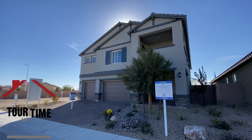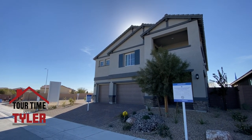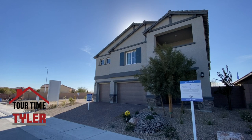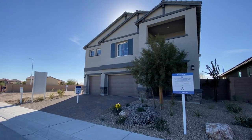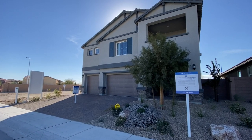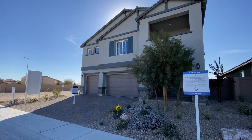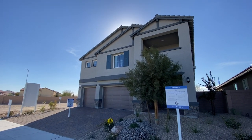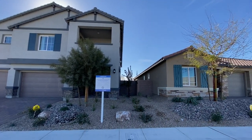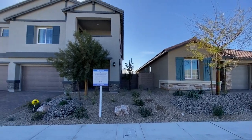Let's get into this one. This is the Liberty Next Gen. It's 3,348 square feet — a five-bed, four-and-a-half bath, three-car garage — and it starts at $511,990. So it's going to be this one and a single-story next-gen. Stay tuned for that one; I'm going to film it right after. But let's get into this one.